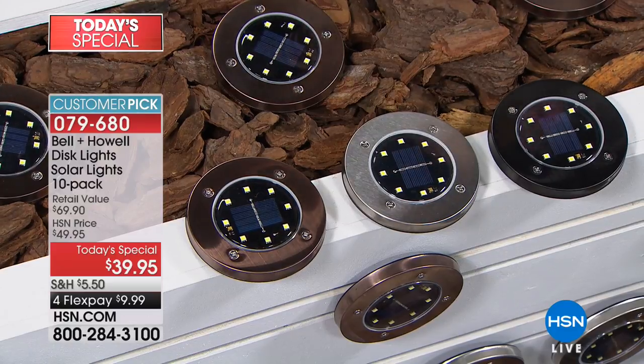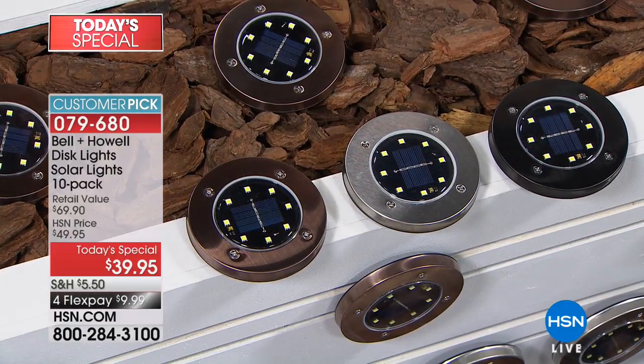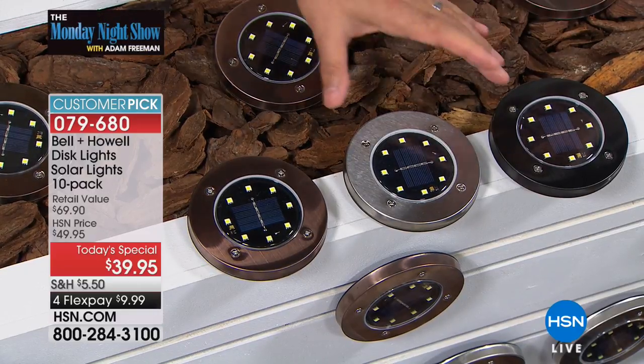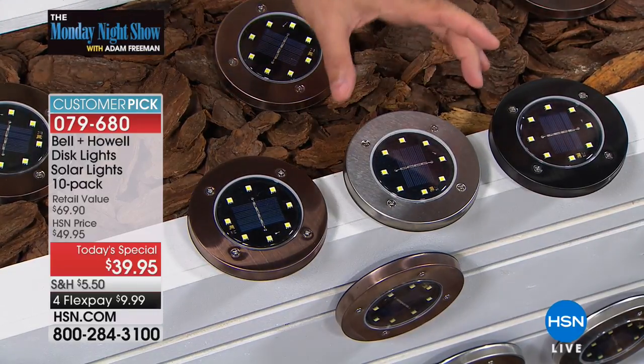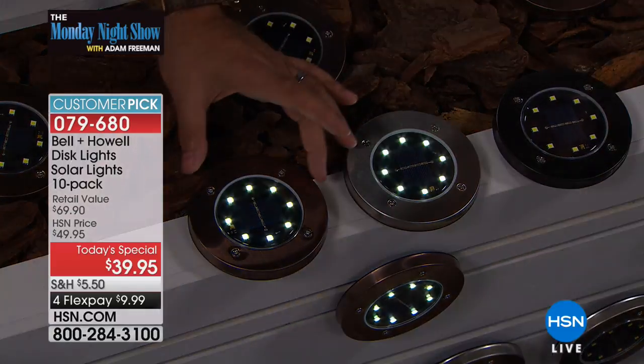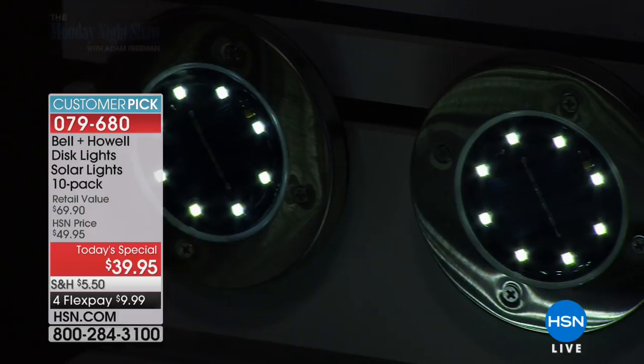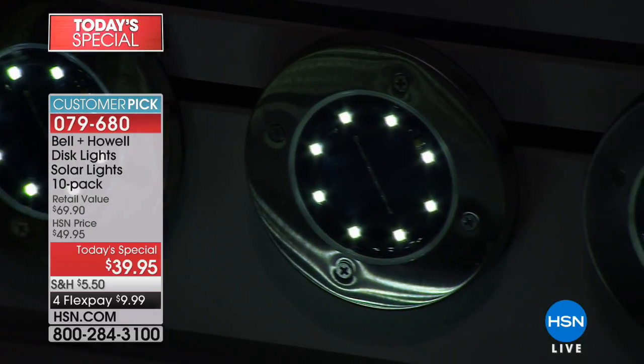Lou, would you explain the difference between the two stainlesses? They're all stainless steel - it's just a different patina on them. So what we've got is stainless steel natural, stainless steel bronze, and stainless steel black. Look at how they lit up as soon as the lights went down - look at how great these look.